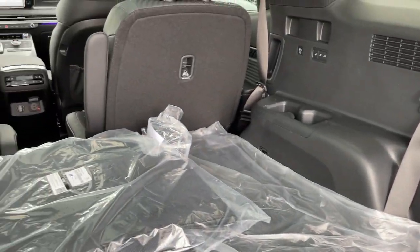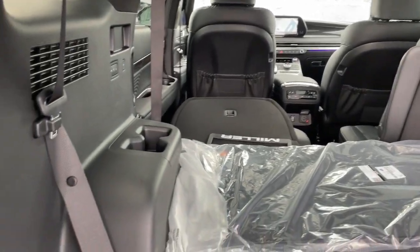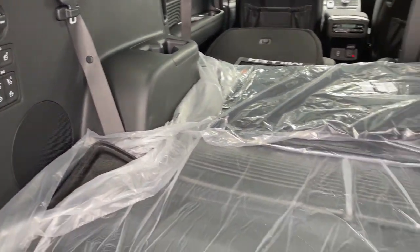Sophistication meets family-focused flexibility in this can-do Palisade. See for yourself when you take it out for a test drive. Our professional staff looks forward to giving you extra...